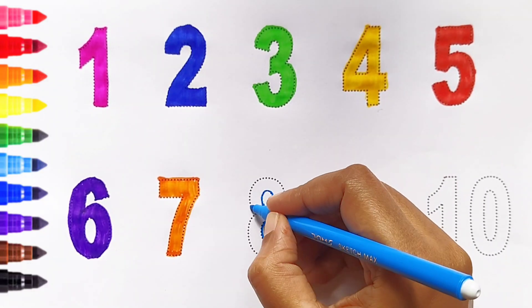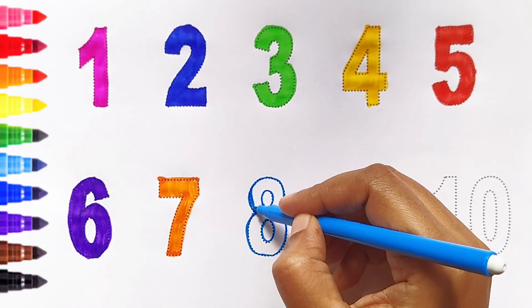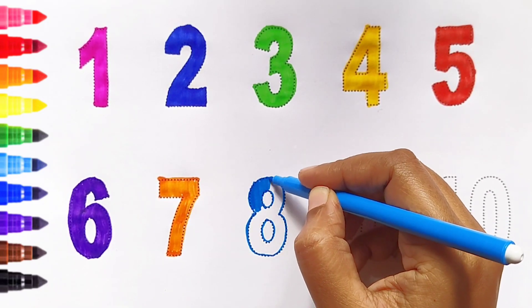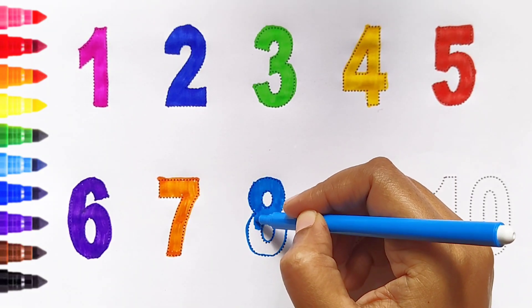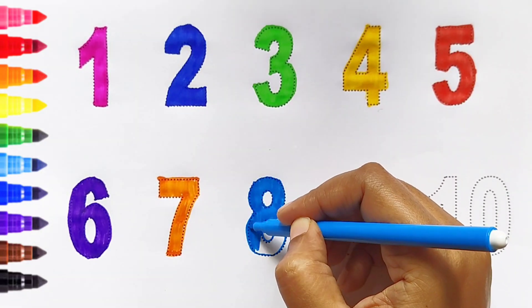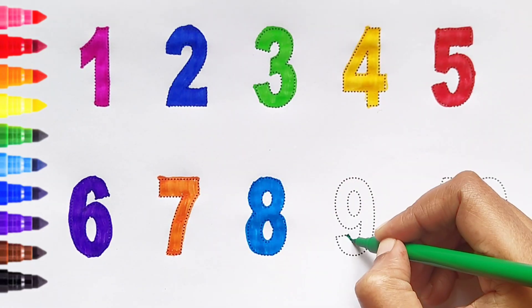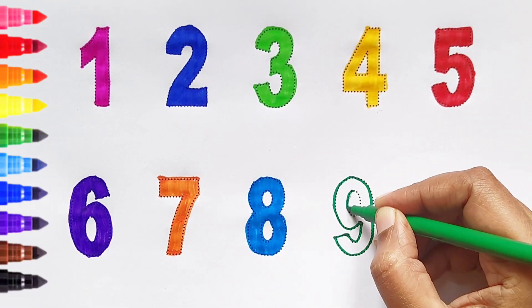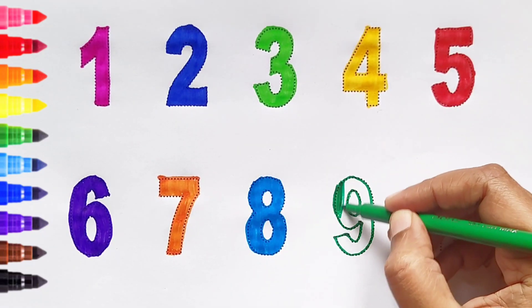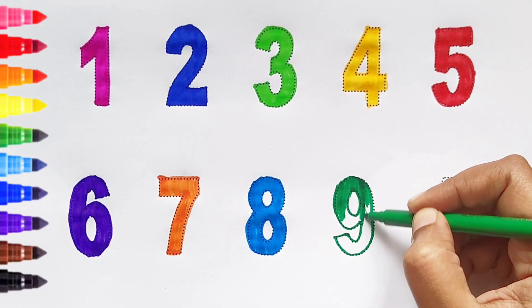Eight. Light blue color. Nine. Light blue color. Nine. Dark green color. Nine. Dark green color.